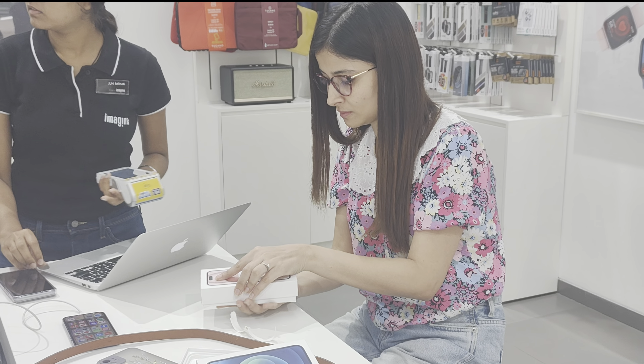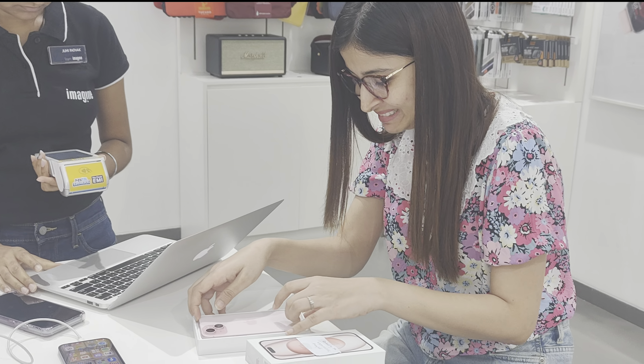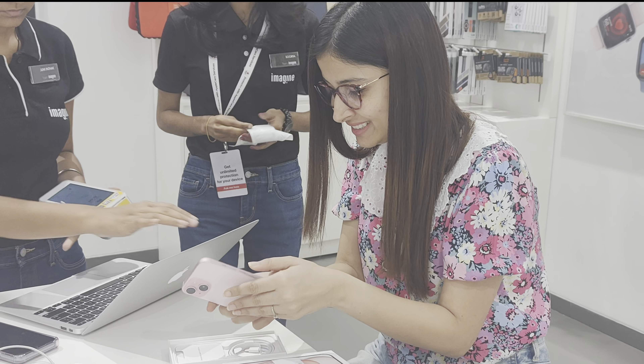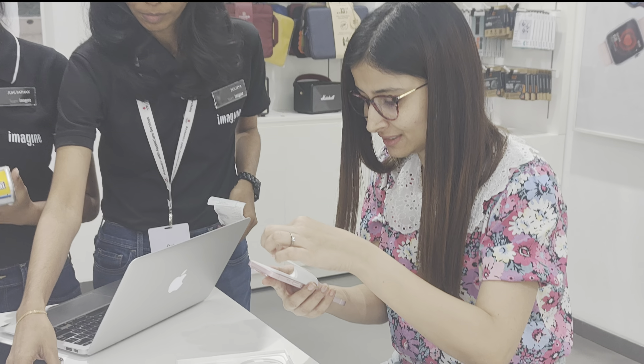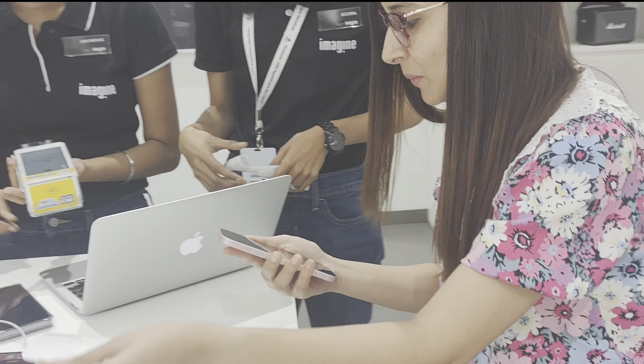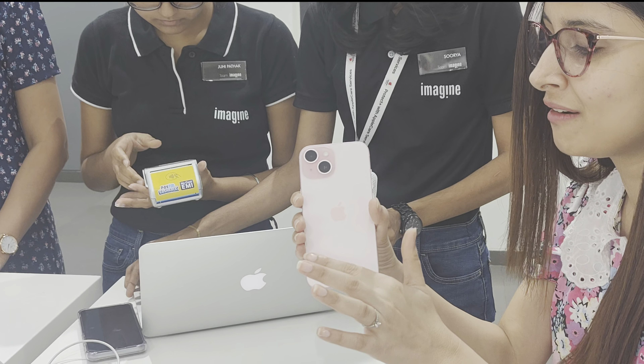I had pre-booked my iPhone 15 a few days back because I wanted this particular shade and I was not disappointed at all. I absolutely love the pastel shade palette of the iPhone 15 series, but sadly these pastel shades are not available in the Pro versions — it's only available in the basic version.